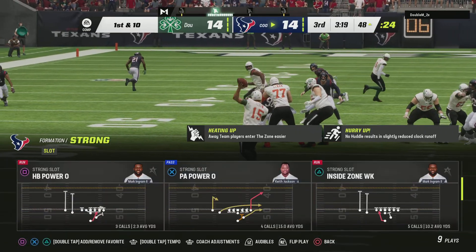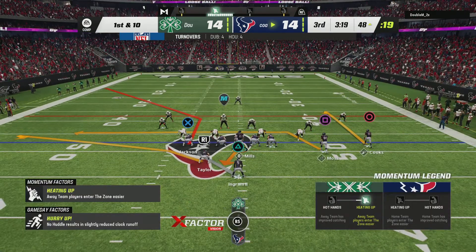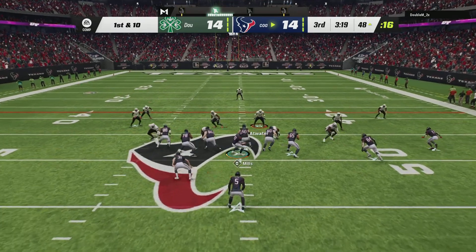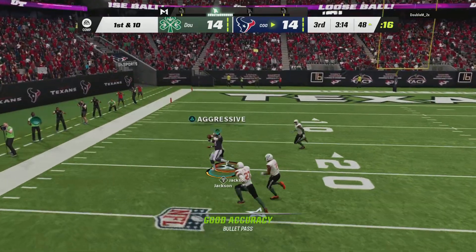In basketball, you know how they tell you to have active hands defensively? I think the same thing applies here. Nice job there prying the ball free. And now the guys have a chance to take the lead if they can put something together. The beauty of doing it in football — you don't get called for a foul if you hit their arms.